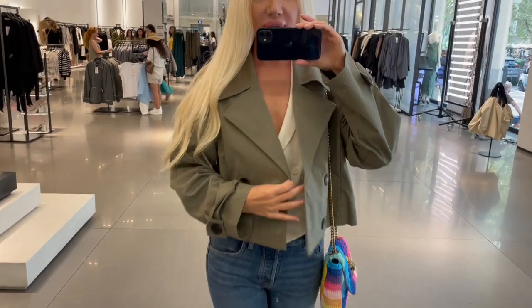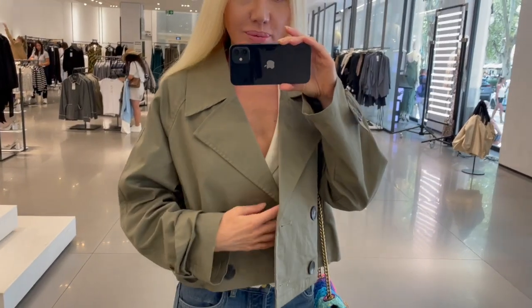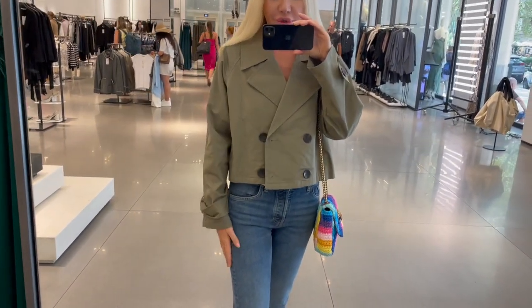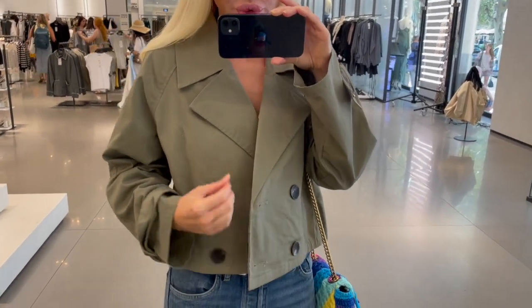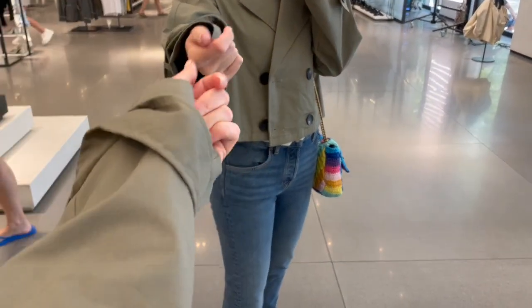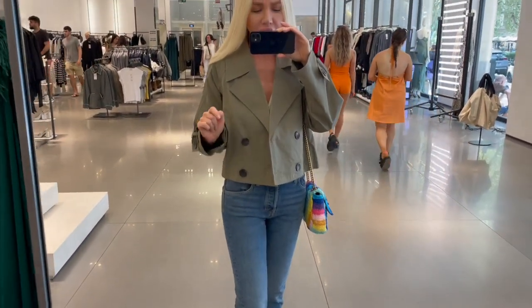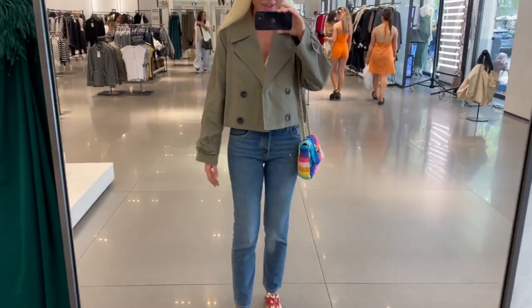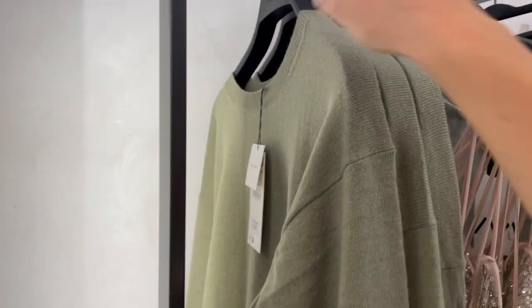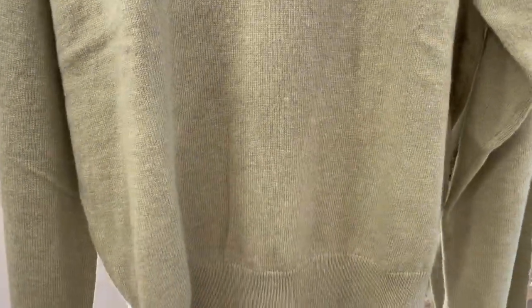I'm trying on this jacket in a size medium — I wanted a small but they didn't have it. I think the medium looks quite nice too. I'd recommend going true to size or sizing up one. It's lightweight with a very thin fabric. I love this khaki green color — green is really coming in for autumn.